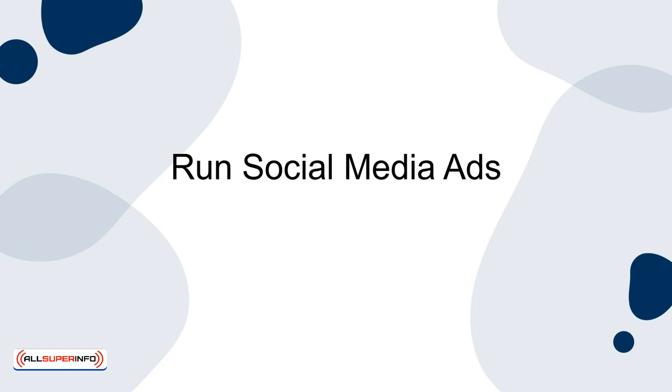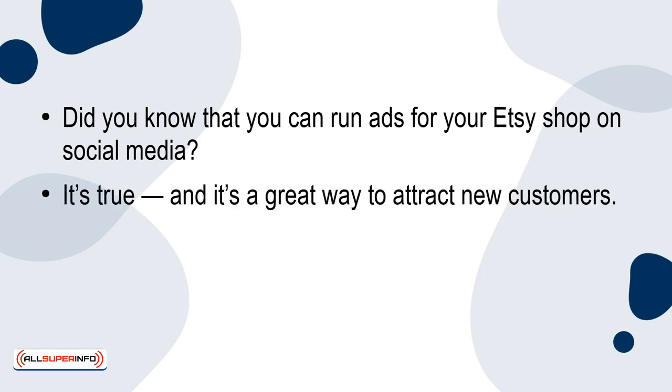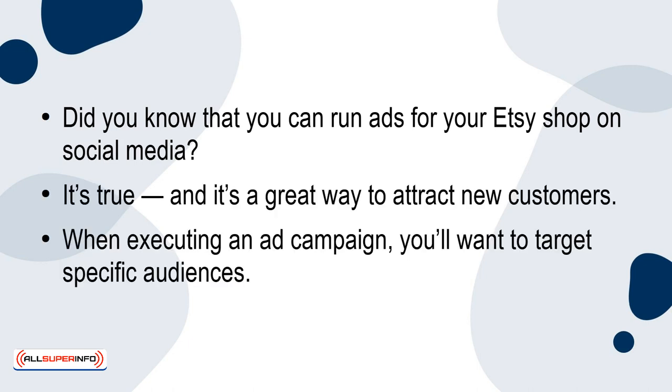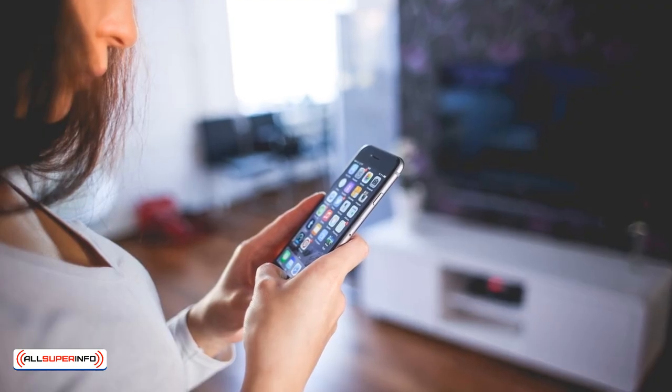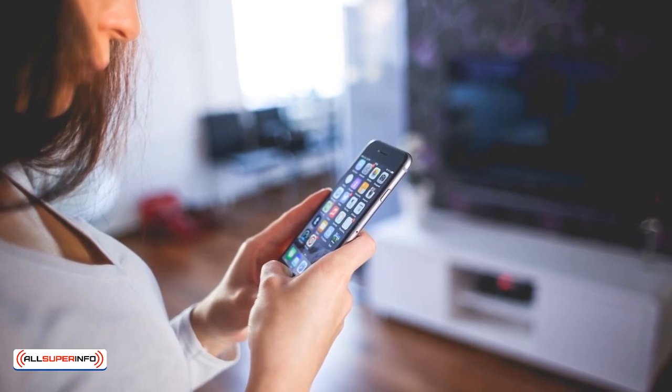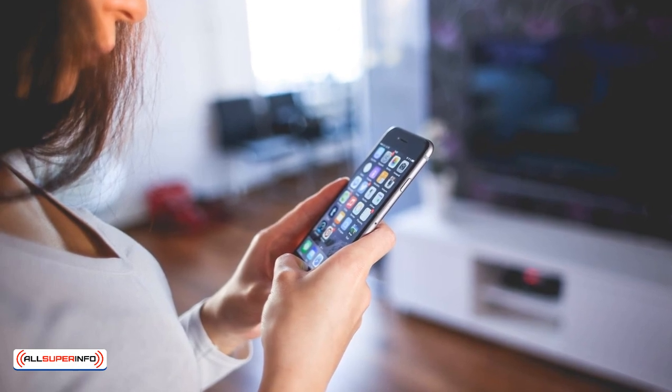Run social media ads. Did you know that you can run ads for your Etsy shop on social media? It's true, and it's a great way to attract new customers. When executing an ad campaign, you'll want to target specific audiences. Focus on the niche that your products fall into and try to re-engage customers who previously visited your Etsy shop. Sometimes, a little nudge is all they need.